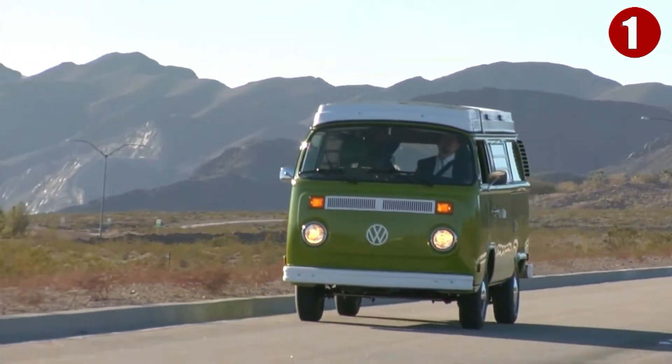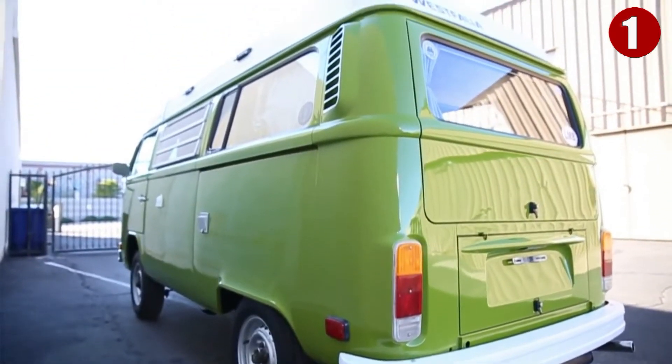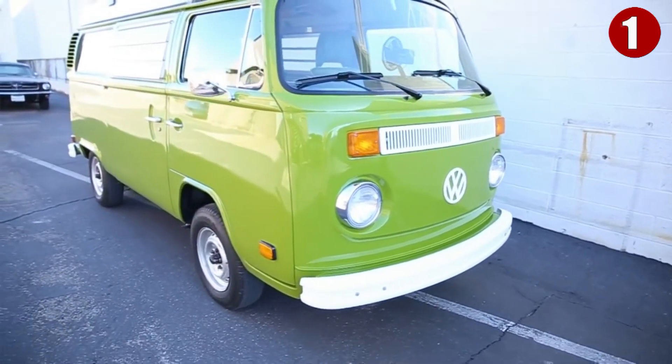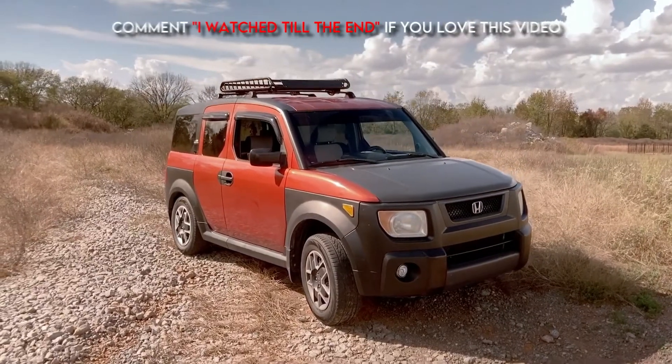This house on wheels was especially popular among hippies. Used Westphalia vans on eBay start at the five thousand dollar mark and can climb all the way up to thirty-four thousand dollars. Let us know which one you'd choose, or if there's a vehicle you think should have made the list.